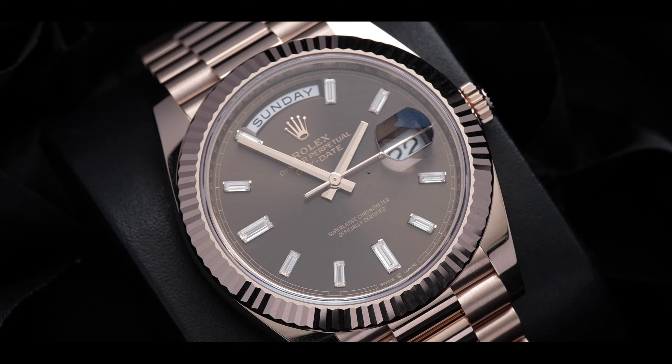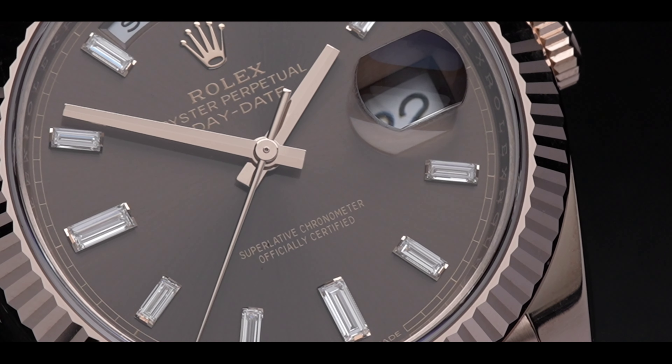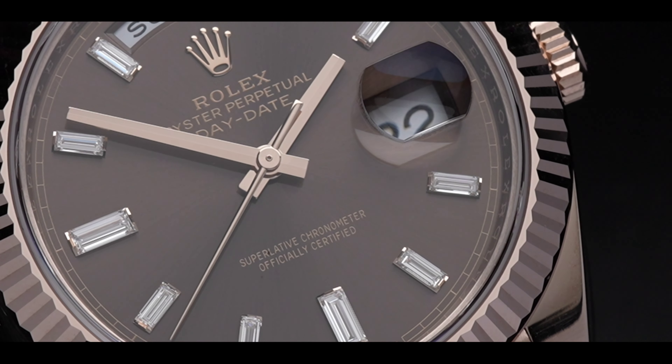This specific Day-Date has a few little secrets that make it even more special. The reference 228-235 may seem like a regular rose gold timepiece, but Rolex doesn't use regular gold — instead, Everose. Everose is a mixture of 24 karat gold, platinum, and copper.